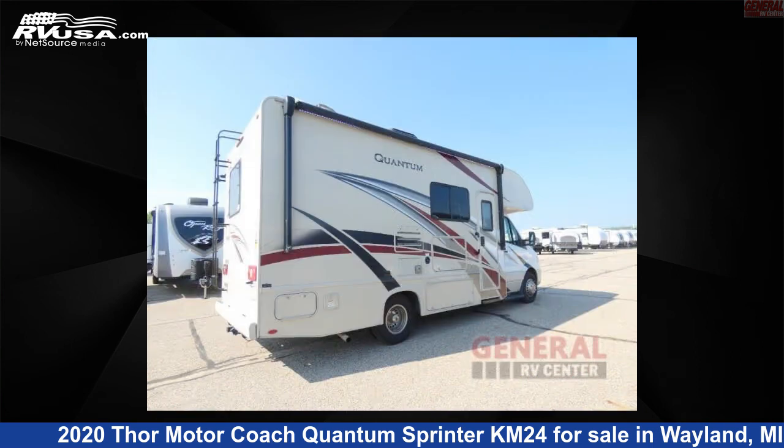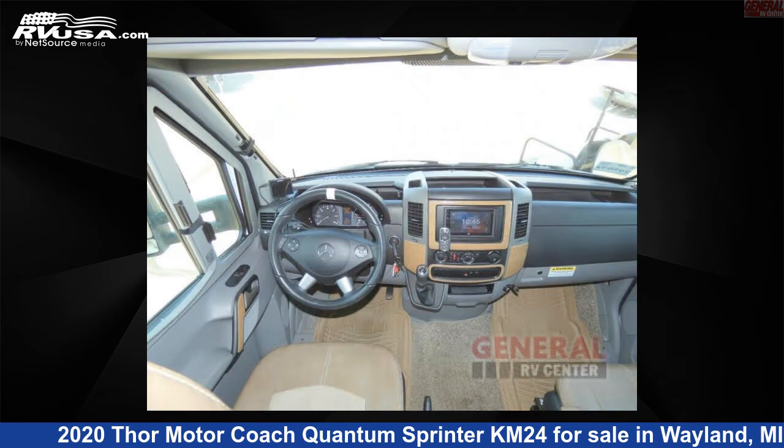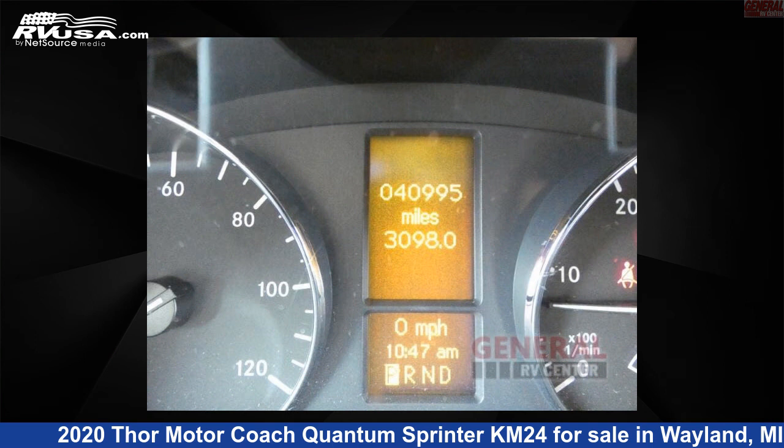This used Thor Motor Coach is 24 feet 0 inches in length and features sleeps 5, slide out, and 30 gallons freshwater capacity. The floor plan layout of this Class C features bunk over cab outdoor entertainment.